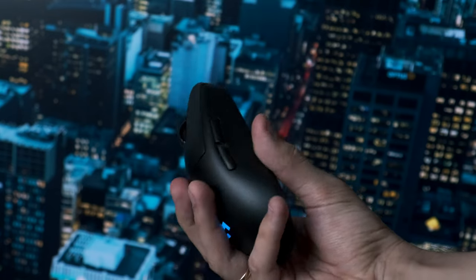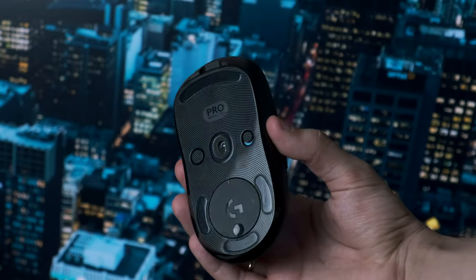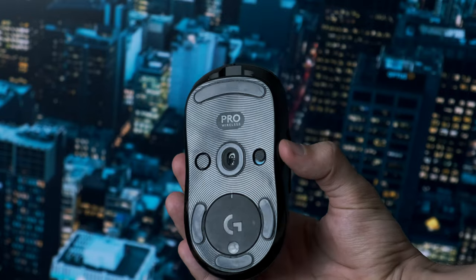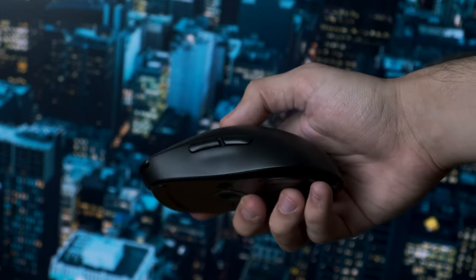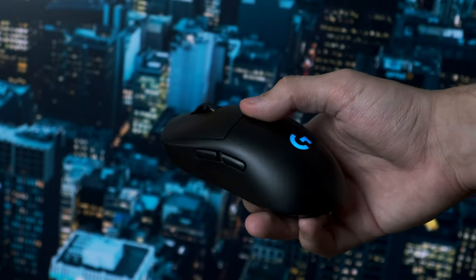For the mouse I went with the Logitech G Pro Wireless. I didn't buy the Superlight version because when I was in the market the standard wireless one was on discount, so I went with that. I'm not doing that much competitive gaming so the standard version is just fine. I love the ergonomic design of this mouse and if it breaks I will probably buy it again.